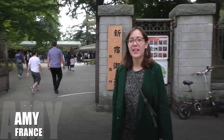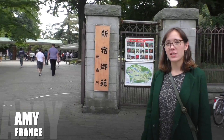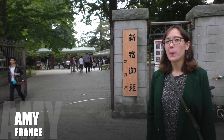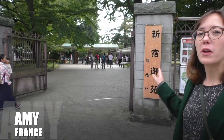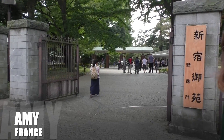Hi everyone, this is Amy. Today we're going to Shinjuku Gyoen. As you may all know, Shinjuku is the world's busiest station, with three million people coming through it every day. But just minutes away from this very busy station, there is this park, which is one of the most beautiful parks in Tokyo. So come with me and let's have a look.